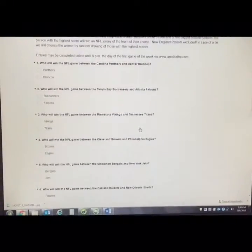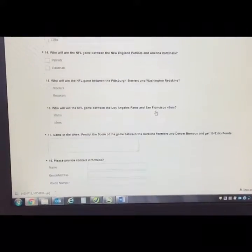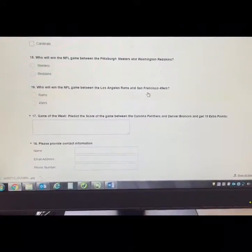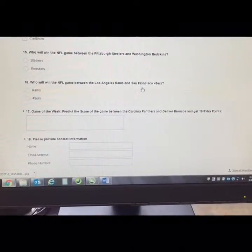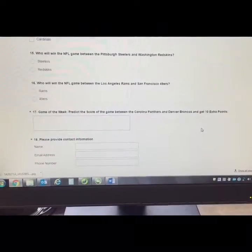Go through and choose who you think is going to win for that particular game. Then at the very bottom it's going to ask you about the game of the week, which this week it's against the Carolina Panthers and Denver Broncos. If you guessed the answer correctly you will get 10 extra points.